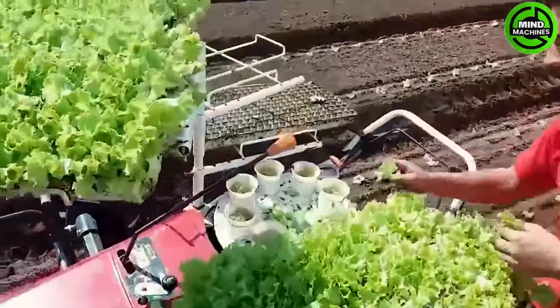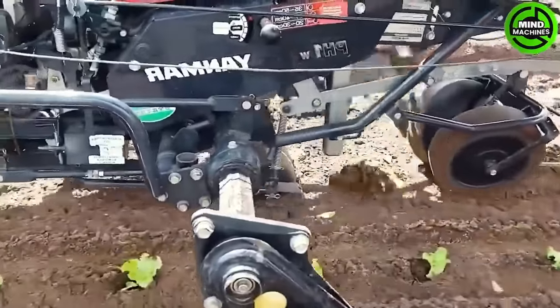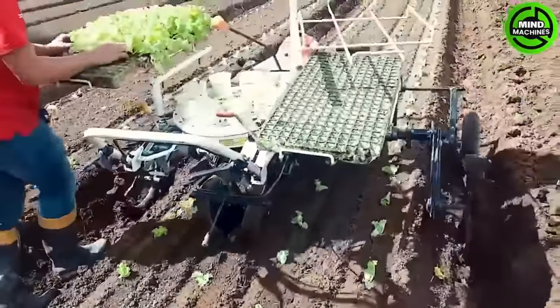The plant spacing is accurate and there's a roller sensor to detect smooth ground surfaces, ensuring consistent planting depth, even on uneven terrain or in damp conditions.